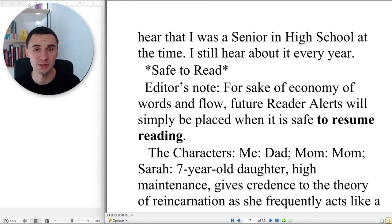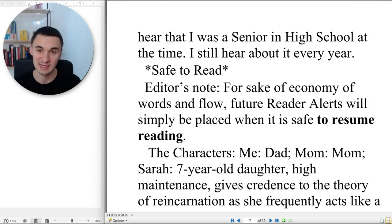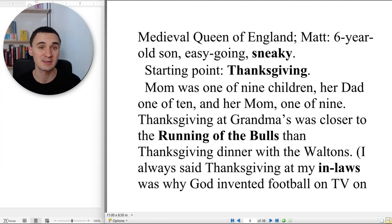Safe to read. Editor's note: for sake of economy of words and flow, future reader alerts will simply be placed when it is safe to resume reading. The characters: Me — Dad. Mom — Mom. Sarah — seven-year-old daughter, high maintenance, gives credence to the theory of reincarnation, as she frequently acts like a medieval queen of England. Matt — six-year-old son, easy going, sneaky.